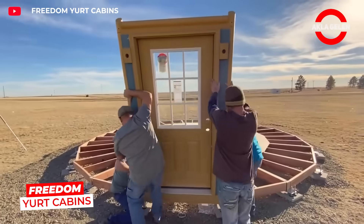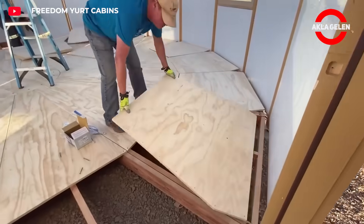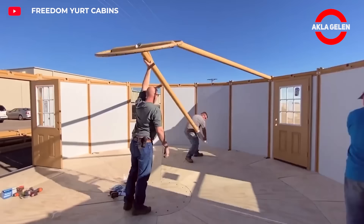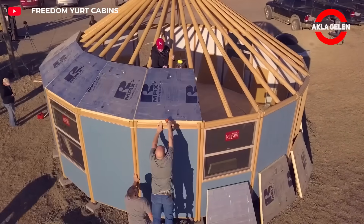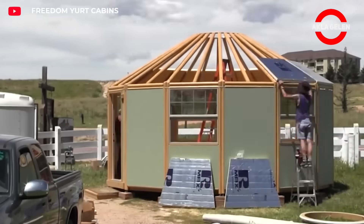It can be assembled in three to five days with three to four people. Its integrated platform system, steel support rings, and adjustable concrete blocks provide a solid foundation. Insulated wall panels, glass windows, and wooden interiors provide comfort.